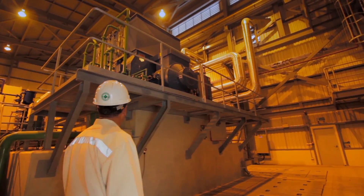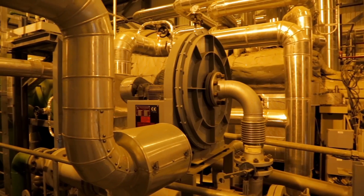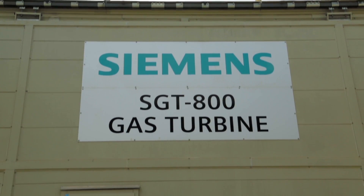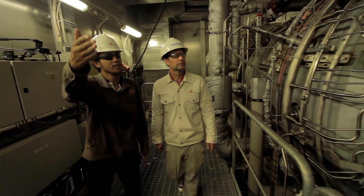Especially when the main supply from outside — that is from the Provincial Electricity Authority — is disrupted, we can still provide electricity for the businesses. We use Siemens gas turbines, the SGT 800 model, with a power output of around 50 megawatts.